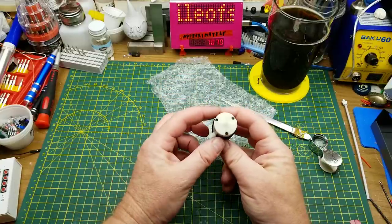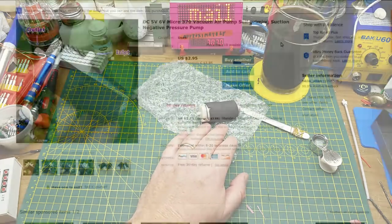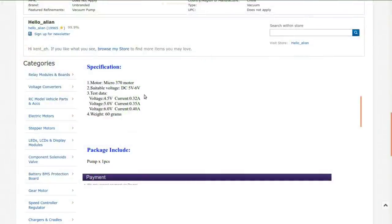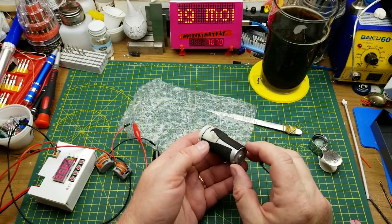This is a little motorized pump. Let me check the listing — DC 5V/6V micro 370 vacuum air pump, self-priming suction negative pressure pump. That reads like a standard Chinese listing. It was ordered from somebody in Hong Kong but shipped from the UK. I paid $3.85 Canadian from 'Hello Alan.' It's supposed to be a vacuum pump, and I hope it actually works. Specs: five to six volts, 320 to 400 milliamps, 60 grams.